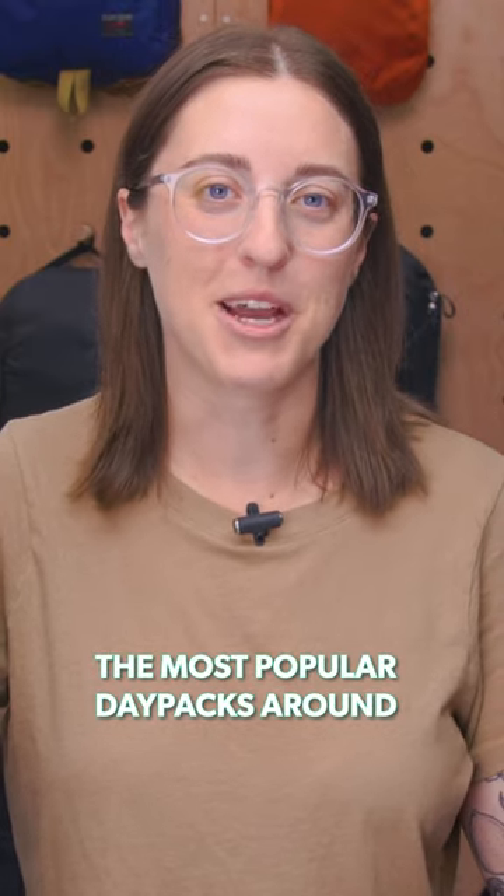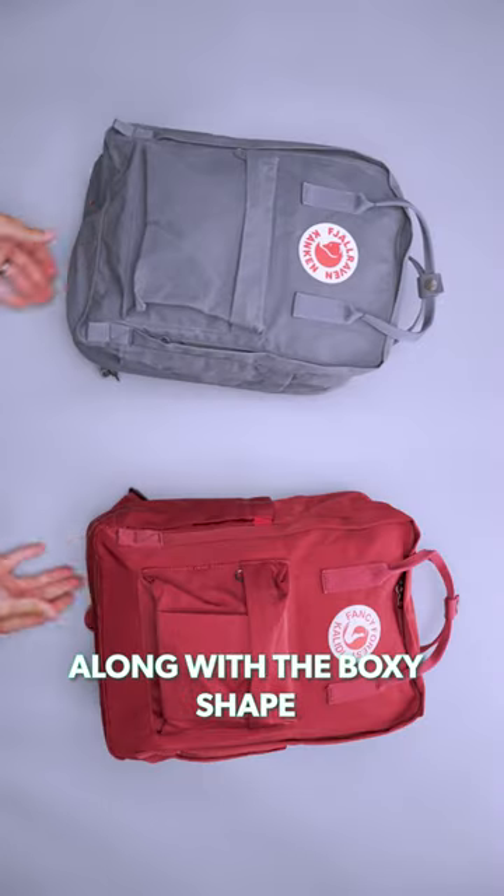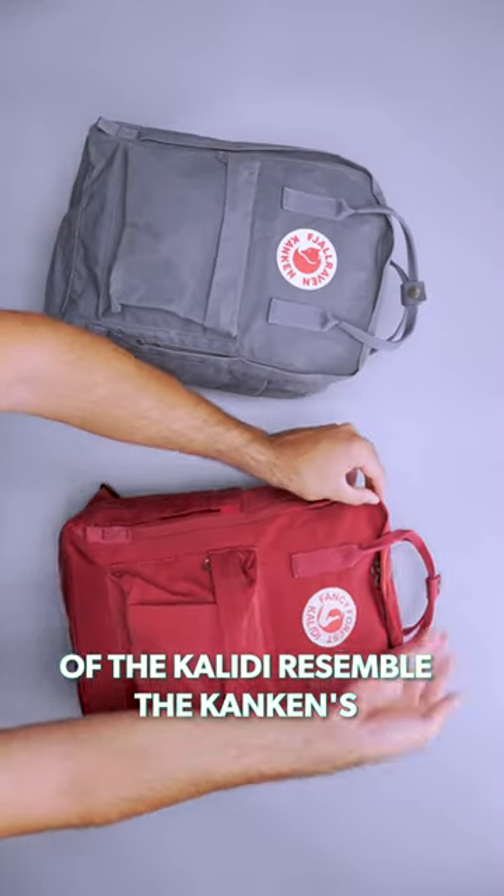It's no surprise that it's one of the most popular daypacks around, which is probably why this one looks so familiar. Along with the boxy shape, the covered zippers and large handles of the Khalidi resemble the Konken.